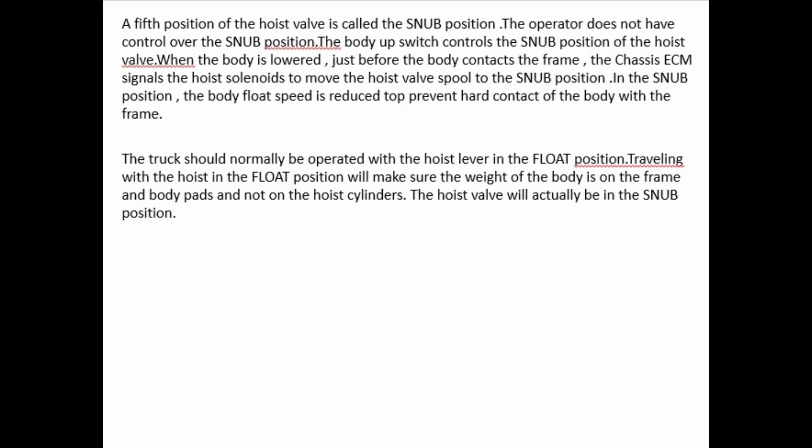The truck should normally be operated with the hoist lever in the float position. Travelling with the hoist in the float position ensures the weight of the body is on the frame and body pads, not on the hoist cylinders. The hoist valve will actually be in the snub position. If the transmission is in reverse when the body is being raised, the hoist lever sensor is used to shift the transmission to neutral.